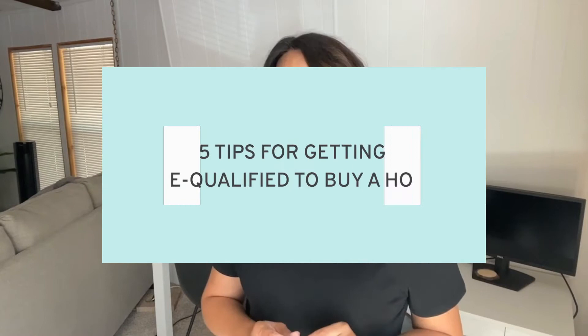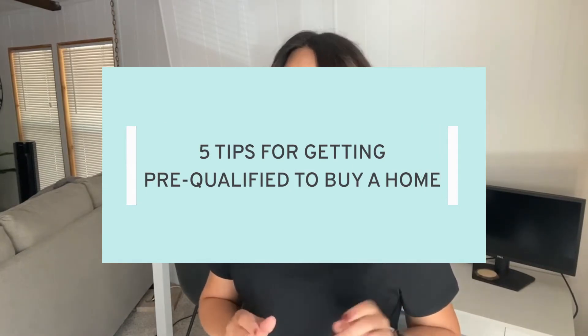I know you're super excited to get out there and start shopping — stop! Be sure you get pre-qualified before you go start looking at homes. You don't want to get out there, fall in love with the home, and then find out you just can't afford it. So let's talk about the five tips of getting pre-qualified to buy a home and what to avoid.